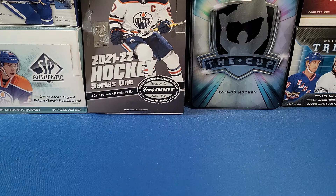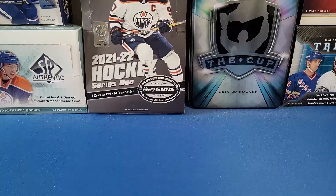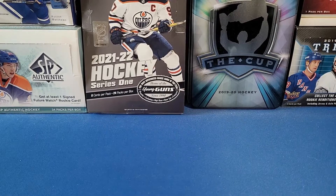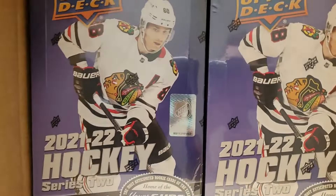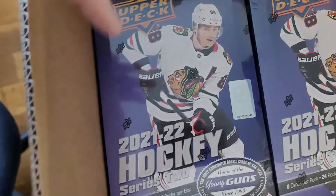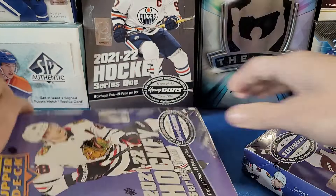Hey everyone, welcome to YG Cards. Today we finally got our case here — 12 boxes for the case of 2021-2022 Upper Deck Series 2. Got it delivered today; I did order this case online. I'm ready to open this up, folks. Let's get cracking. We're going to do this six-part series of a case break.